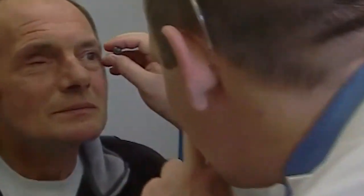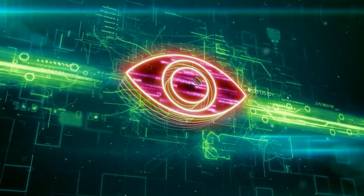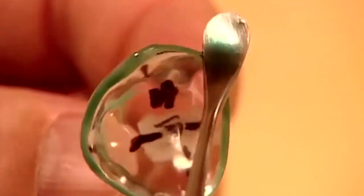After the eye socket is healed, an ocularist creates wax imprints on the front of the eye socket. To cover the ocular implant, the ocularist makes a unique prosthetic eye. A new iris and blood vessels on the white region are painted on by hand to match the healthy eye.